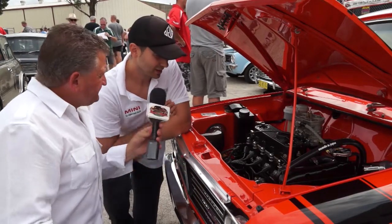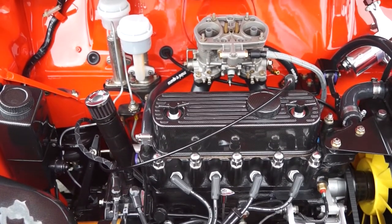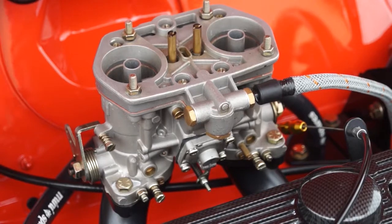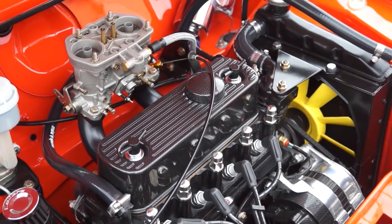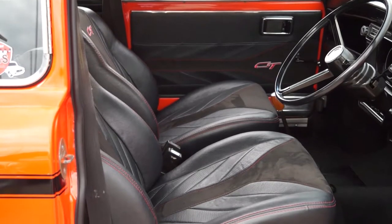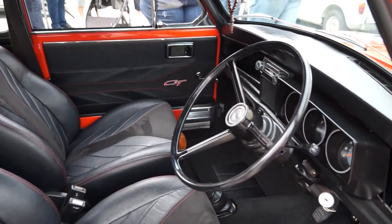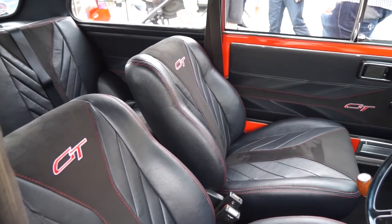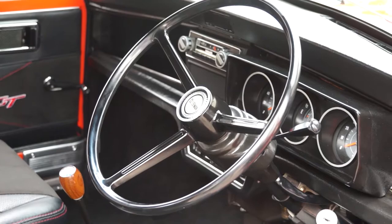Under the bonnet, there's a 998 that's been highly modified by one of the legends, Graham Russell, a local Sydney guy. It's got one of his custom downdraft Weber setups. No matter where you look — from the engine mounts through to the wiring — with the alternator and other touches, it looks very neat without being over the top. Inside, the seats are actually out of the newer Rovers, with the headrests chopped off to give that classic low-back seat look. The original rear seat is still in there, just re-trimmed.